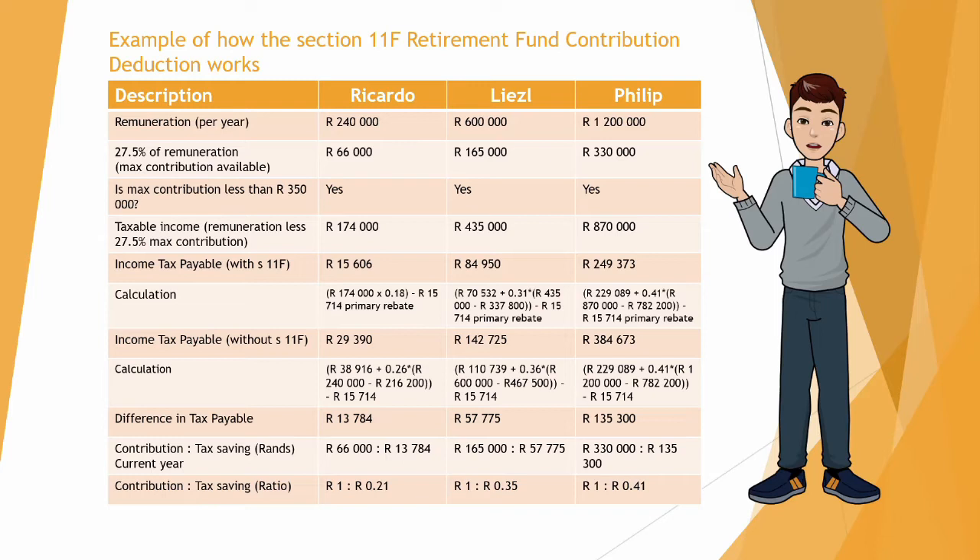For Liesel, if she contributes R165,000, she will have a tax saving of R57,775. For Philip, if he contributes R330,000, he will have a tax saving of R135,300.